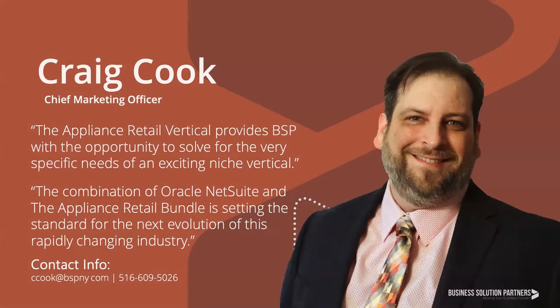My name is Craig Cook, and I will be your host today. I look forward to introducing you to our other panelists from BSP: Robert Ferraro, Account Executive for the Appliance Vertical, and Hussein Zaidi, our Chief Solution Architect, and from Plessers Appliances, our special guest Mark Howard, who will join us later for a candid conversation about his experiences with NetSuite. Before we begin, I'd like to take a moment to introduce Business Solution Partners and go over some housekeeping notes for today's session.